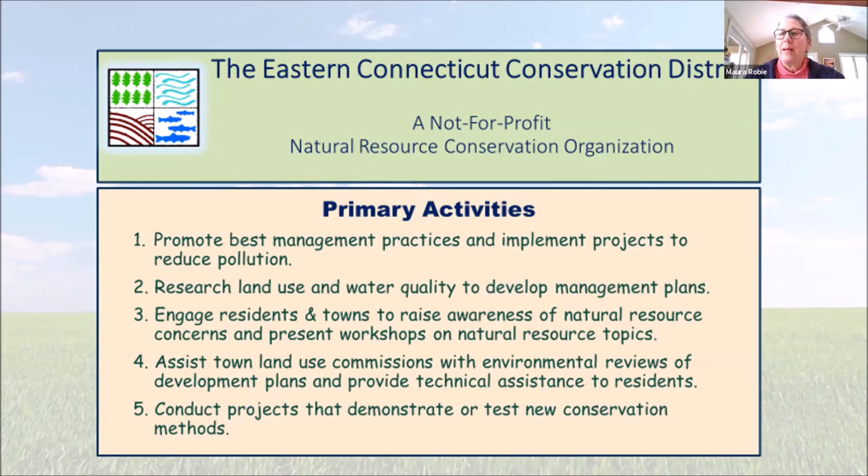Basically, we focus in our district a lot on water quality and really reaching out to our towns and citizens to provide whatever support we can, often in the form of workshops and trainings and teaching about non-point source pollution and ways that you can help with water quality.